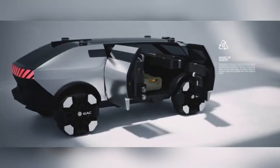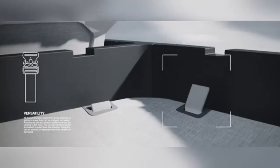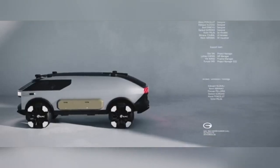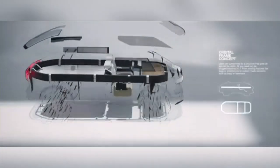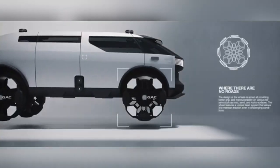Built for rugged terrains, the Vanlife concept offers a spacious, minimalist interior, blending luxury with functionality to ensure a relaxing experience for travelers. Geared toward the luxury adventure market, the concept vehicle faces unique challenges, such as perfecting its AI-driven autonomous capabilities for off-road conditions and enhancing battery range to support extended explorations.